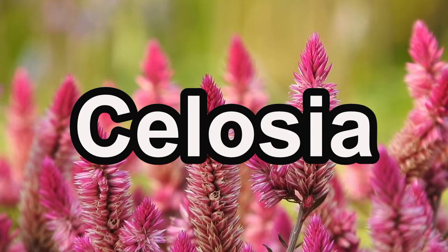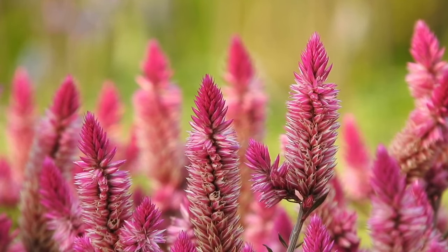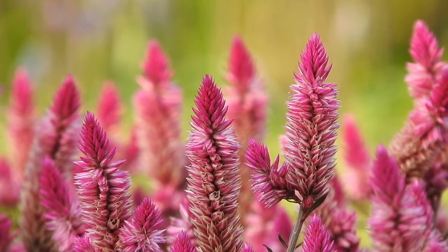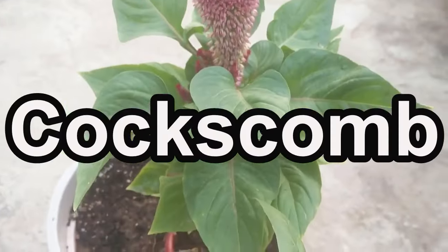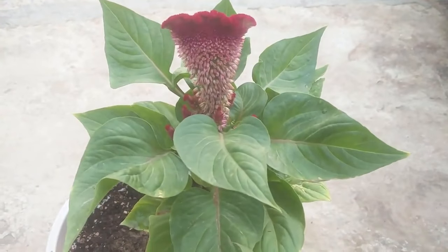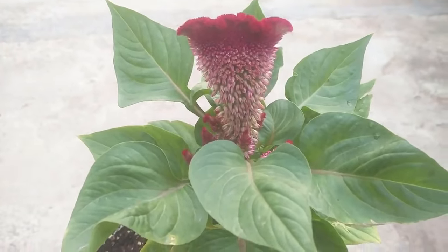Now let's talk about celosia. Sow celosia seeds in March and April for their flame-like blooms, adding a unique and vibrant element to your spring garden. It offers various colors including fiery red, orange, and yellow. Coxcomb, with its velvety crested blooms, is another enchanting choice. Sow coxcomb seeds in March for a touch of whimsy and vibrant texture in your garden.